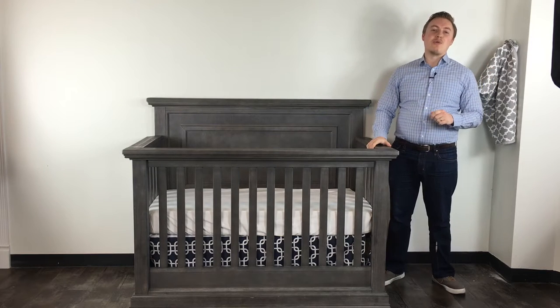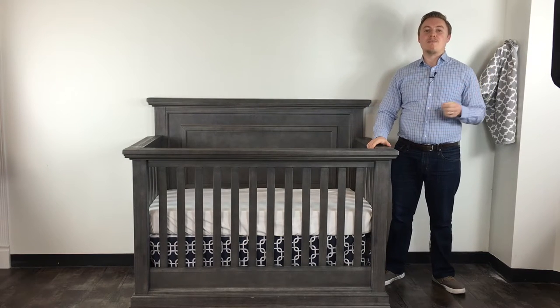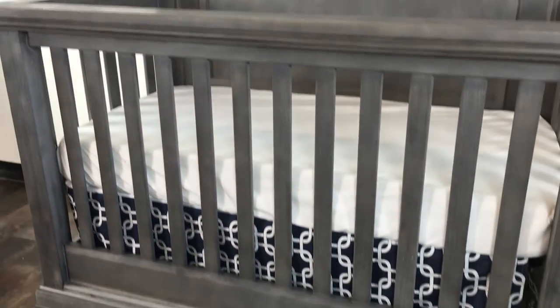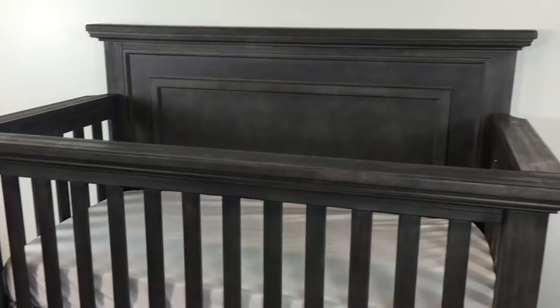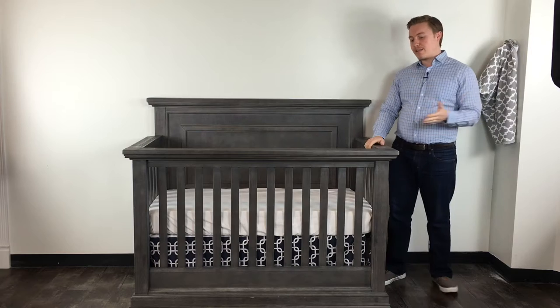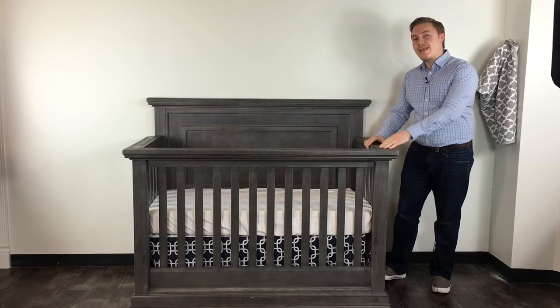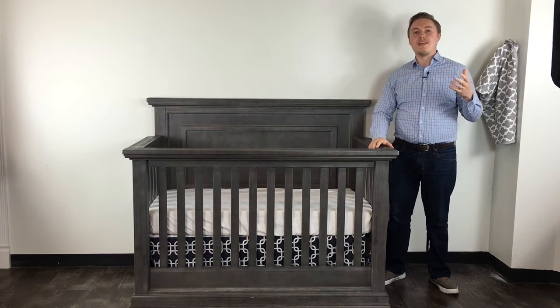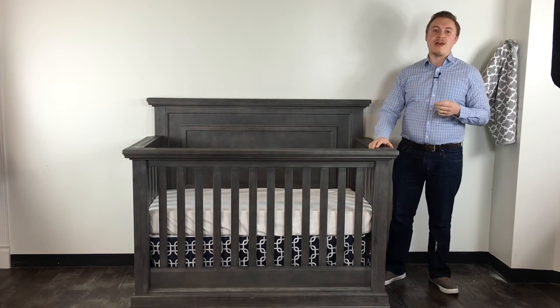Hi, this is Steve with Direct By Baby, and today we're going to be talking about the Poli Modena collection. Thank you for tuning in today — we're happy you're here. We've gotten a lot of questions about the Poli Modena collection and wanted to do a video to answer all of the questions we've received on this beautiful collection.